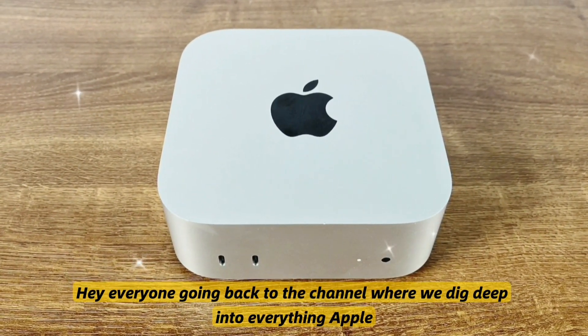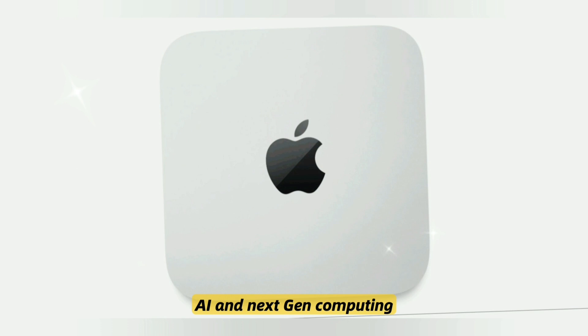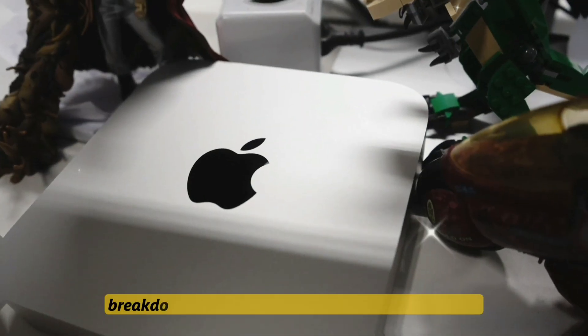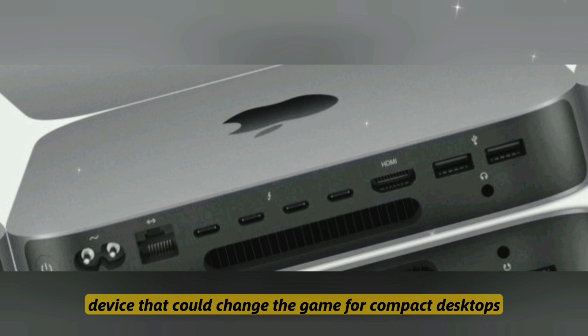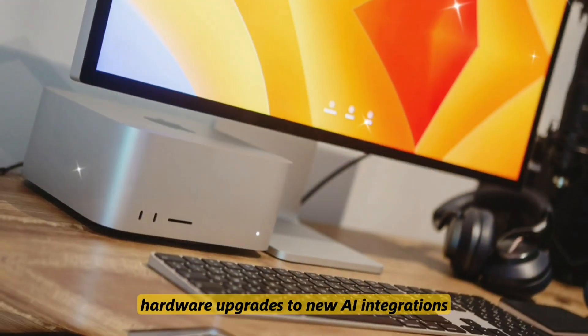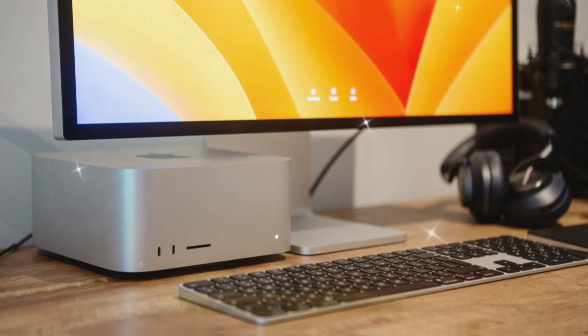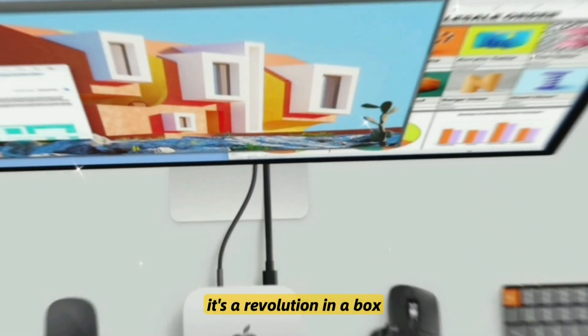Hey everyone, welcome back to the channel where we dig deep into everything Apple, AI, and next-gen computing. Today we've got a massive breakdown of the upcoming Apple Mac Mini M5, a device that could change the game for compact desktops. From hardware upgrades to new AI integrations and performance benchmarks — this isn't just a refresh, it's a revolution in a box.